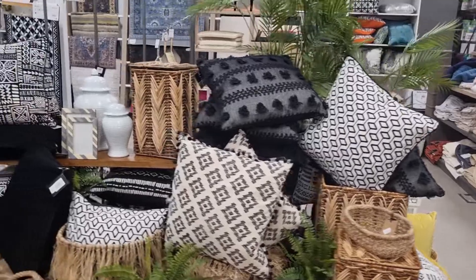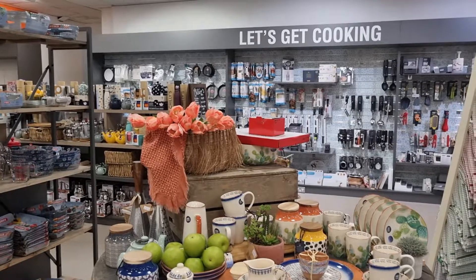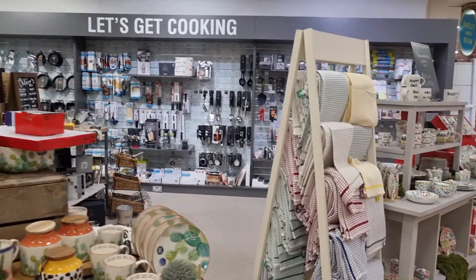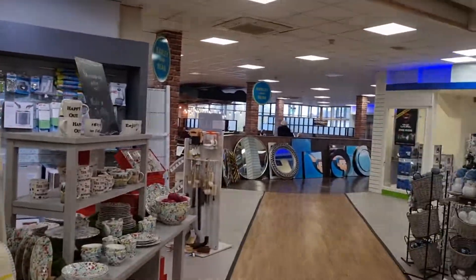Everything for house and home and giftware in Fleming's department store. It's first floor over SuperValu — come in and get all your cookware as well. Have a cup of coffee in the Barley and Bean when you're finished.